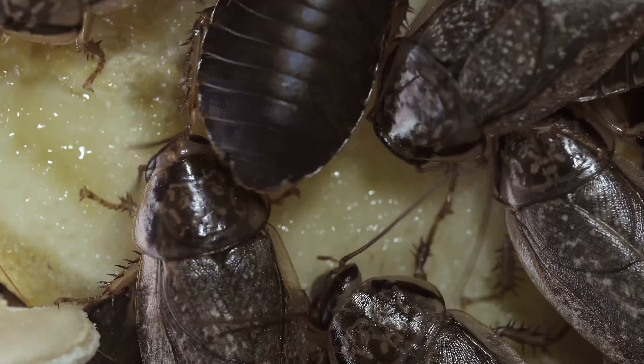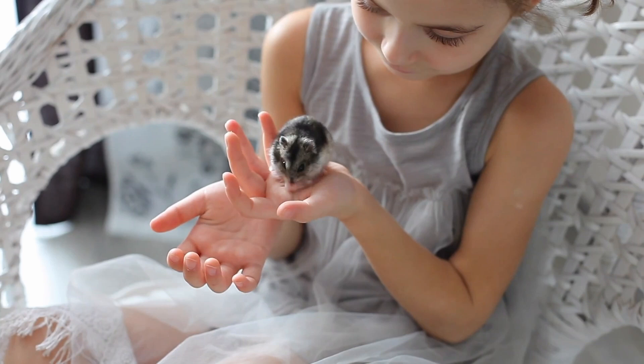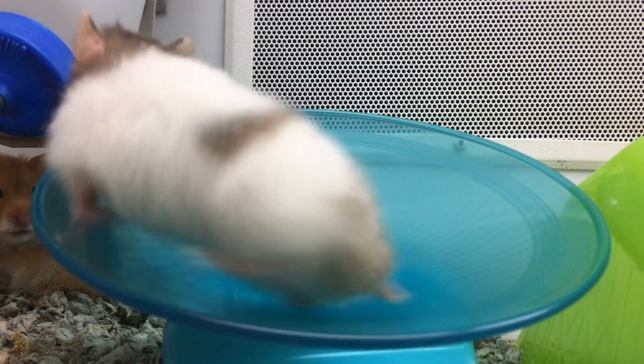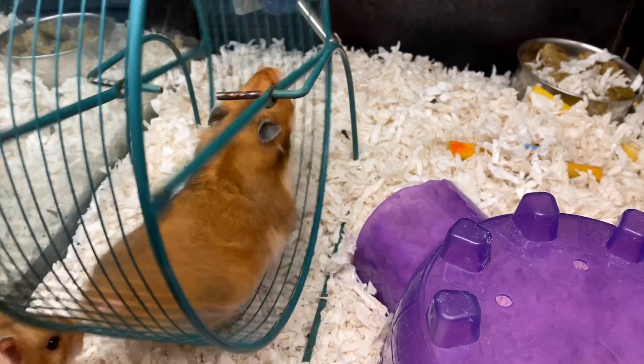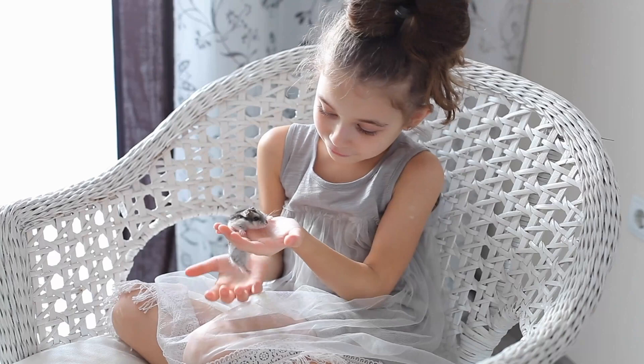Hamsters are small and cute rodents that make great pets for kids. They're easy to care for and only need a cage, bedding, and a diet of pellets, fresh veggies, and occasional treats. Hamsters love to run on their wheels and play with toys. What makes hamsters fun and unique is their incredible speed and agility — they can run up to 8 miles in a day and jump up to 3 feet in the air. Plus, they're expert diggers and love to burrow in their bedding.